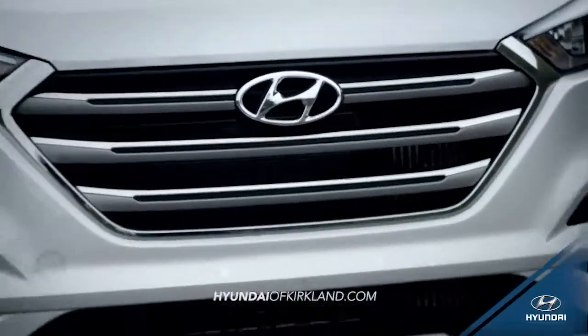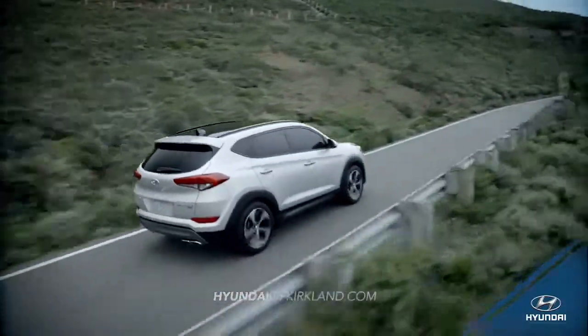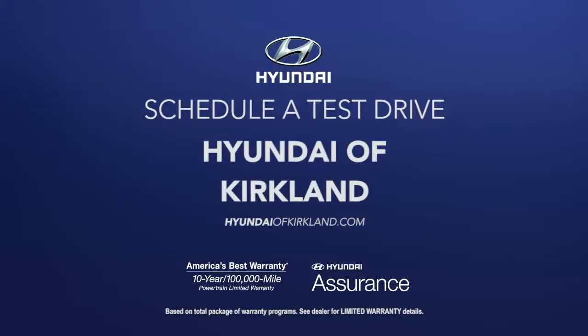Experience the all-new 2016 Hyundai Tucson. Schedule a test drive of your very own at Hyundai of Kirkland today.